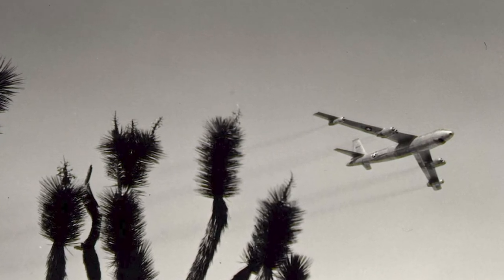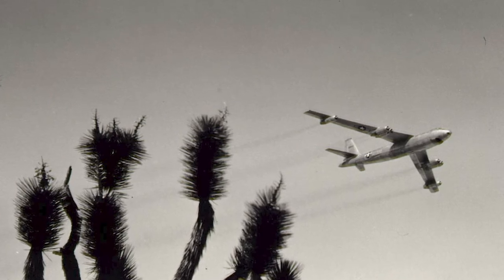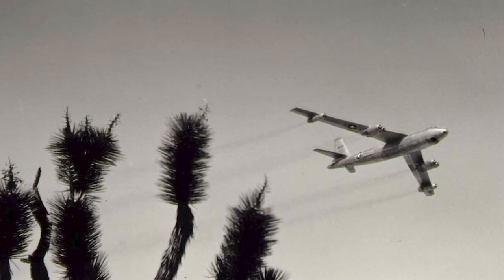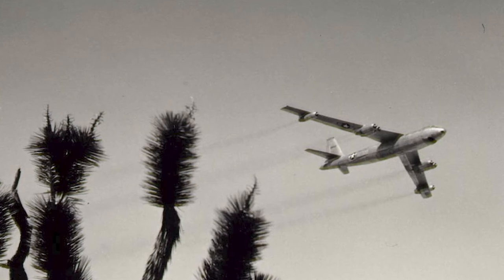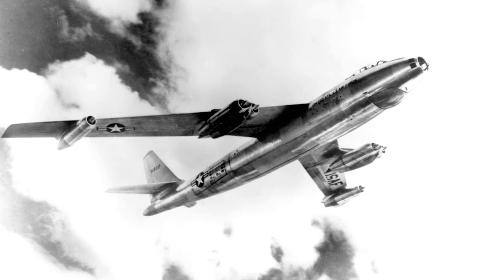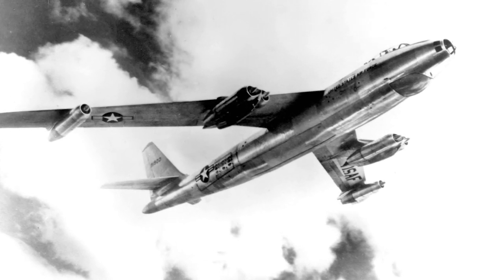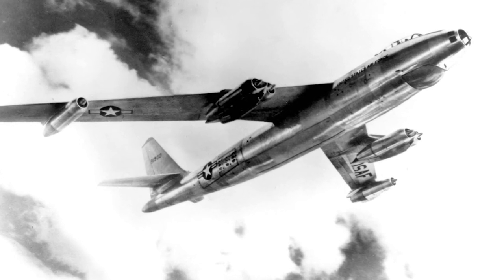The second prototype flew for the first time on July 21, 1948, and served as a flying testbed in the U.S. Air Force until 1954. It had more powerful General Electric J-47 GE-3 turbojets, which the original prototype was later retrofitted with. The B-47 Stratojet became operational in the U.S. Air Force in 1953. It proved to be a reliable aircraft, although the avionics proved to be troublesome and required a lot of maintenance.